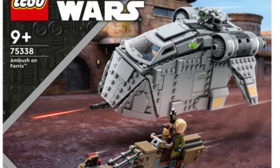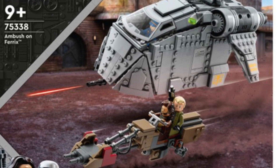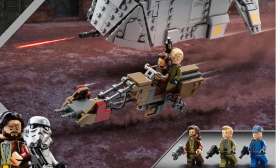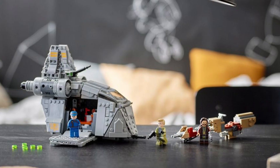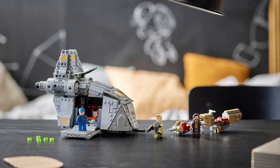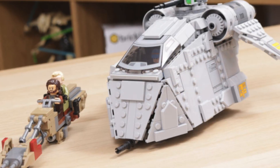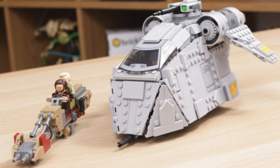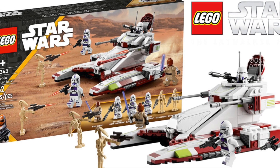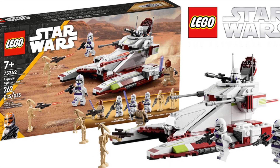Next up we have set 75338, the Ambush on Ferrix, priced at £70 in the UK, $70 in the US, and €80 in Europe. This set is really overpriced for what it is, so if you can find it on discount that would be highly recommended. However, it is the only LEGO set based on the Andor series, so it's a little bit special in that regard — if you want it, go grab it quickly.